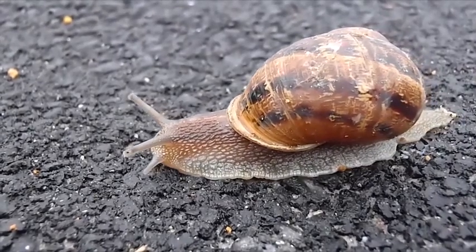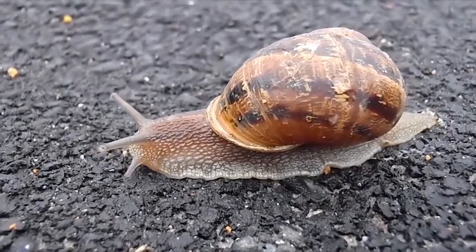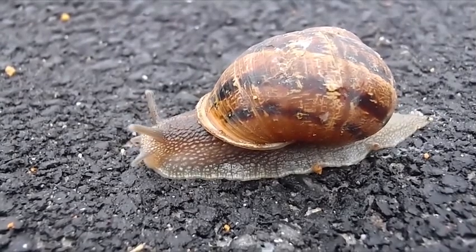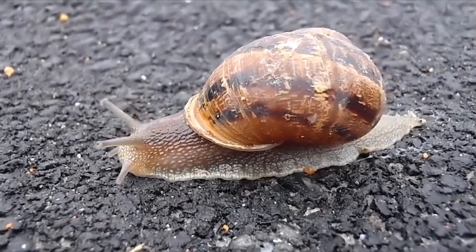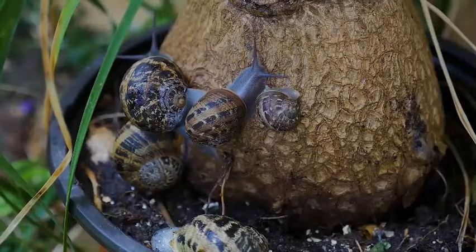Slow moving but always fascinating, the snail is one of the most ecologically diverse animals on the planet. Belonging to the phylum Mollusca, it's found almost everywhere in the world, from high mountains to simple botanical gardens to deep undersea rocks.